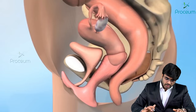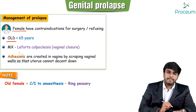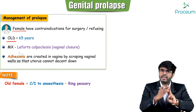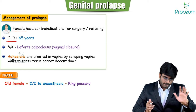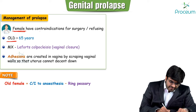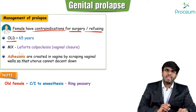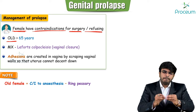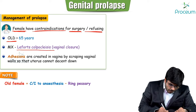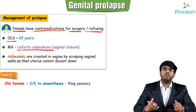For an elderly female with contraindications to surgery and anesthesia, there is also a simple, non-major surgical option known as Le Fort colpocleisis. This is not a big surgery and will be discussed further. This is distinct from the major hysterectomy approach used in elderly females who can tolerate surgery.